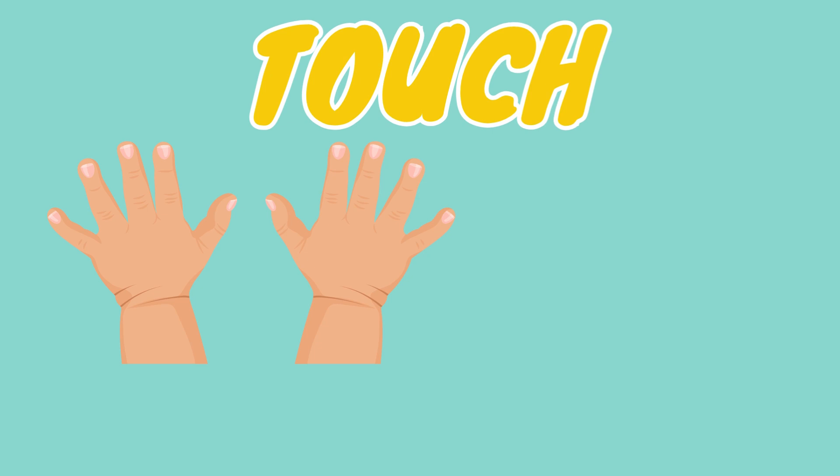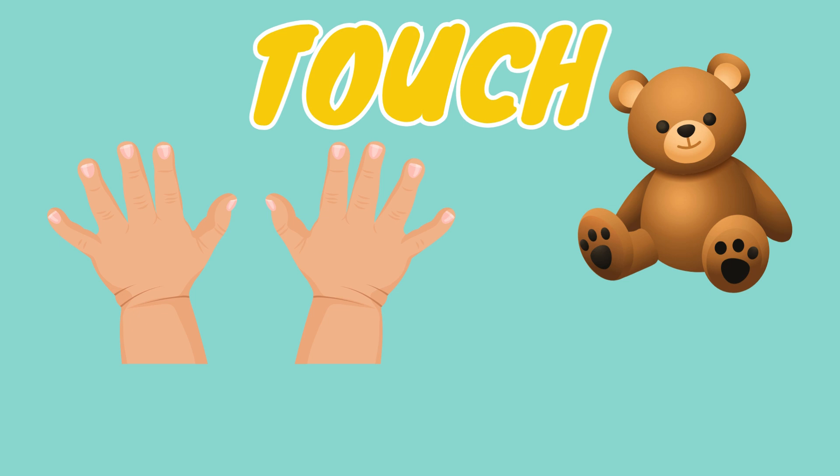And last but not least, we have touch. Our hands and fingers help us feel different textures. Some things, like a soft teddy bear, feel gentle, and others, like a rock, feel rough. Give something near you a touch. What does it feel like?